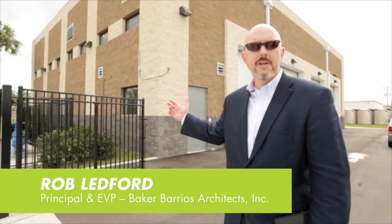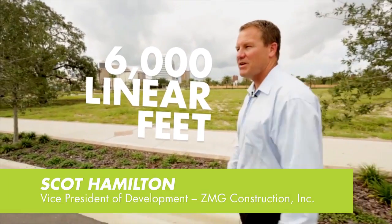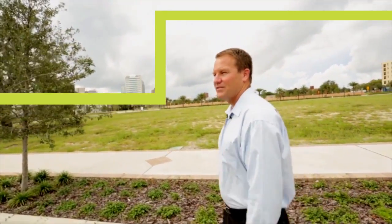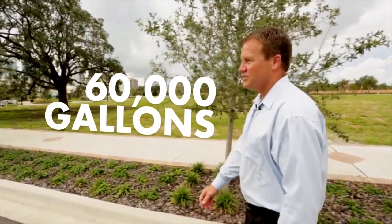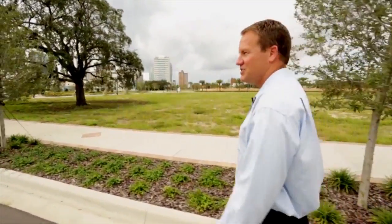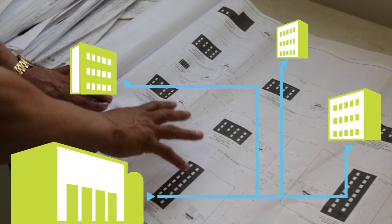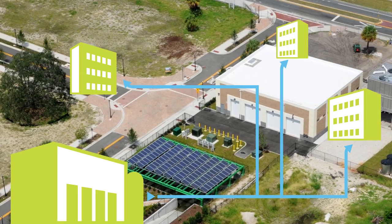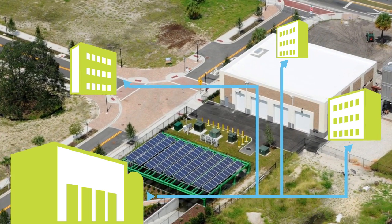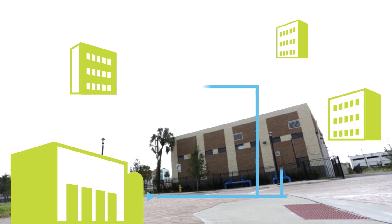We're standing in front of the master chiller plant, which provides chilled water for the entire community. It's 6,000 linear feet of distribution piping that carries the chilled water throughout the entire project. There's roughly 60,000 gallons of water used to fill that system. It's chemically treated water — it's chilled down, circulated, and goes to each building. The water doesn't actually go into the building; it goes to a heat exchanger inside each building, transferring cold water to warmer water. All that water comes back to the chiller plant, gets recycled through, and goes back out to the buildings again.